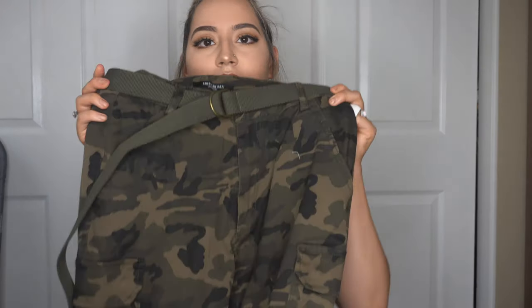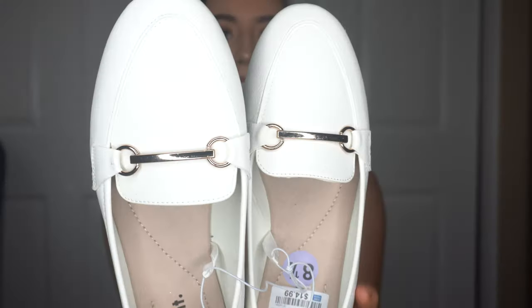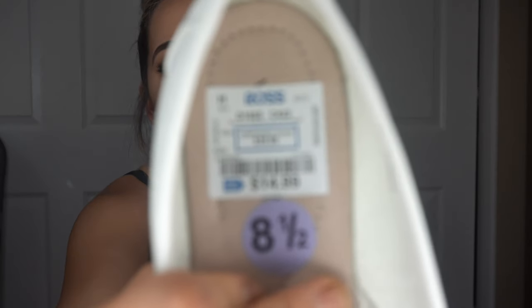Next are the shoes. You can find super cute shoes at Ross for really cheap. I feel like having a lot of shoes can really change up an outfit. I got these white shoes for $14.99 in a size eight and a half — I'm usually a seven, but these ran really big, and like most of my sandals I end up in an eight and a half.